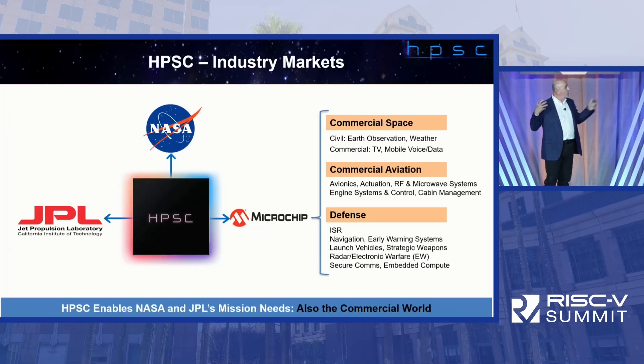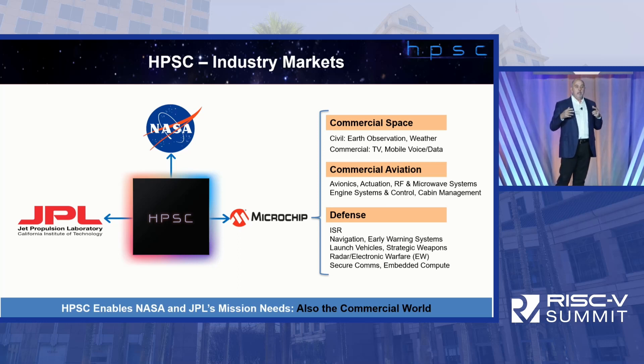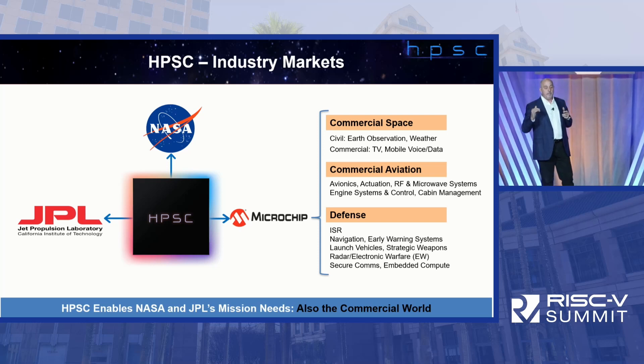Here's the whole project roll-up. NASA, JPL, and Microchip are the core team. Effectively everything that NASA and JPL do into the future is going to be HPSC-based — we're really trying to standardize on that. In addition, there's commercial space, commercial aviation, and defense. Look for HPSC to deploy in a wide variety of applications.